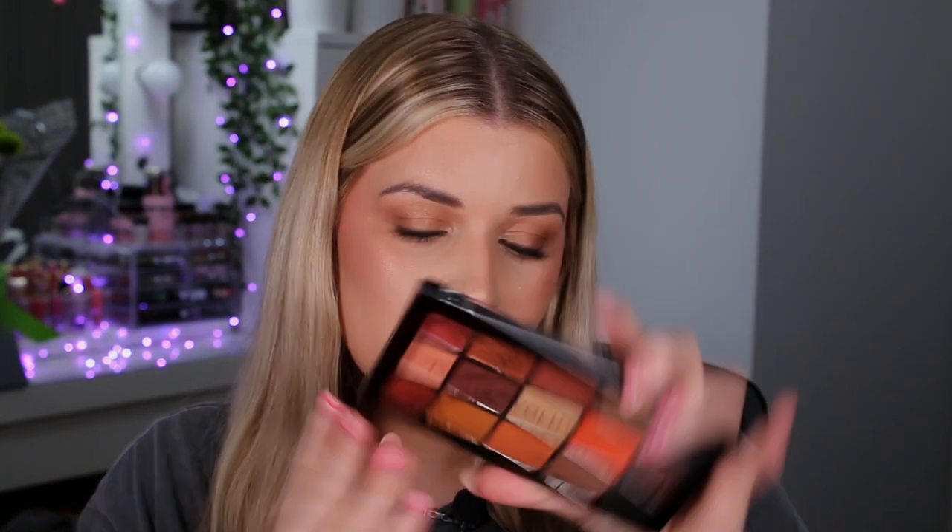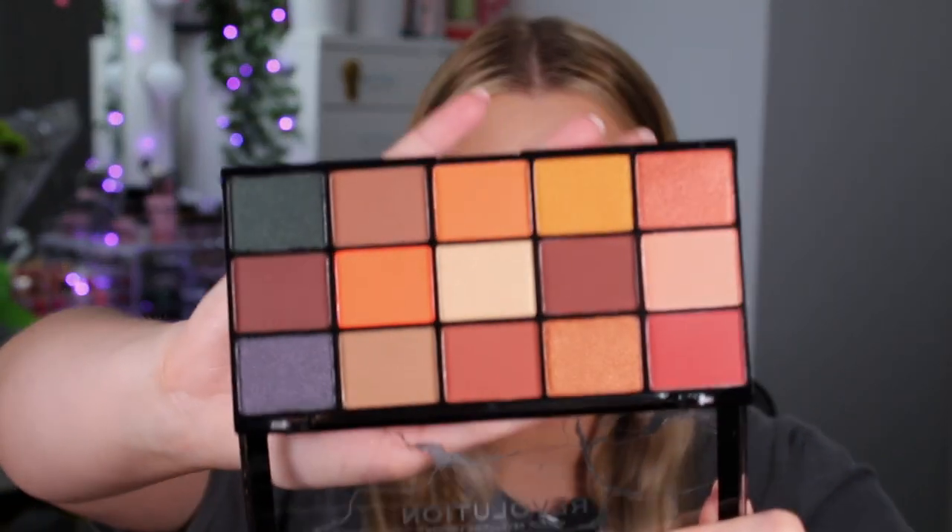The next one is the Reloaded Glorified Palette, again 15 shades. This one looks very autumnal — really nice. I love the bright pop of orange in here and the dark forest-green shimmer. There are a lot more mattes in this one: eight mattes and then the rest shimmers. Very, very beautiful — super excited. Let me know if there's anything in particular you want me to do a tutorial on.